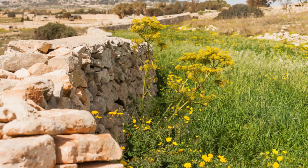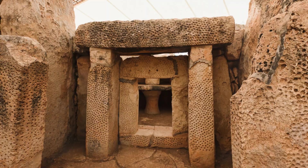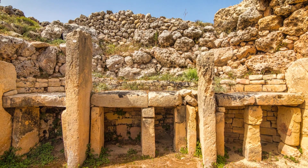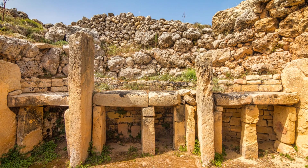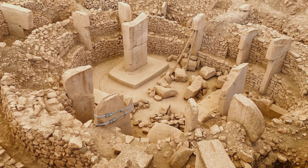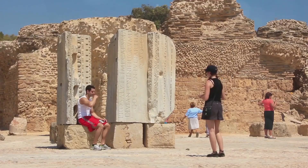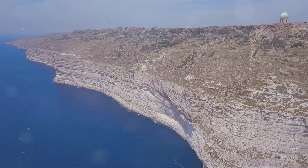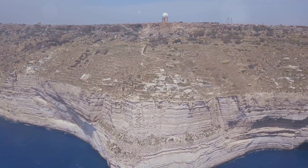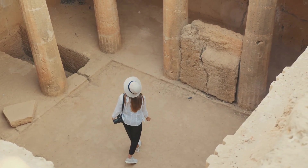Get ready to be transported back in time — we're heading to Ħaġar Qim and Mnajdra Temples, some of the oldest freestanding structures in the world. These megalithic temples predate Stonehenge and are older than the Pyramids of Egypt. It's mind-blowing to think about the people who built these structures, their beliefs, their way of life. The temples are located on a rugged clifftop overlooking the sea, which just adds to the mystique.